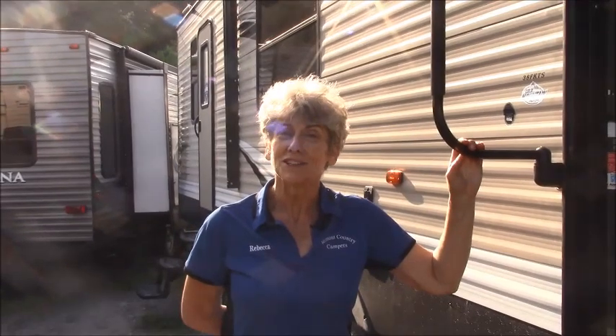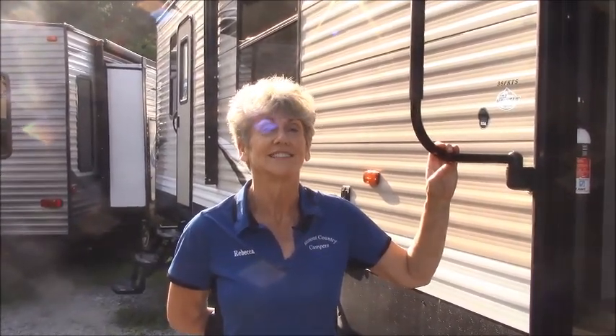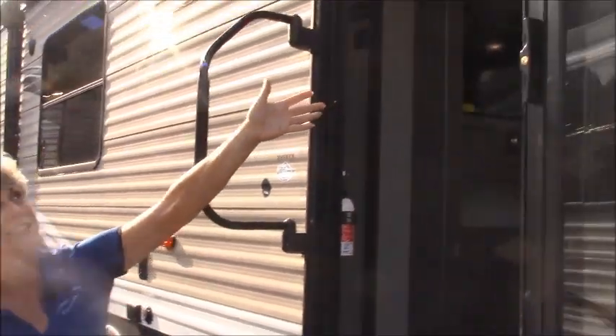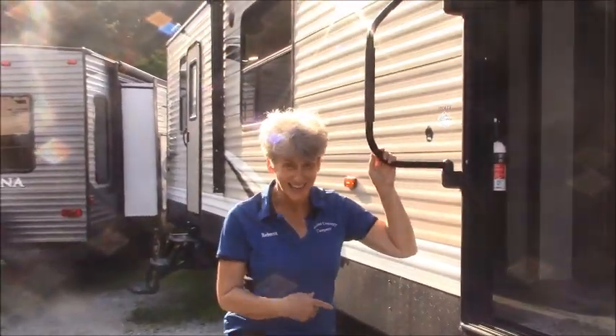Hi, I'm Rebecca Newhouse with Vermont Country Campers, and today I want to introduce you to a Destination Trailer — the Hideout 38 FKTS. The beauty of this is if you have a seasonal site, it's your home away from home. We have big sliding doors and a nice big awning, but the real beauty is inside. Come on in.